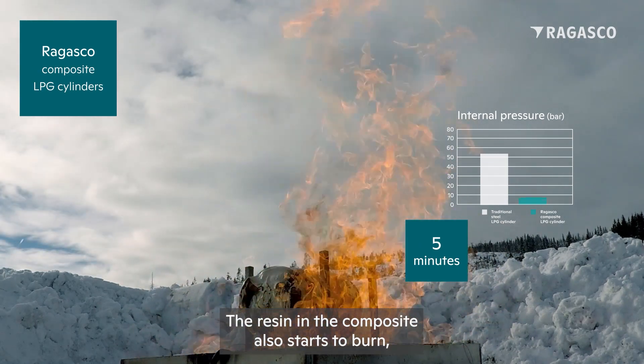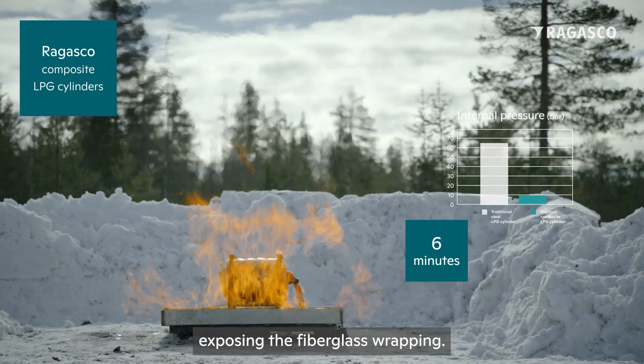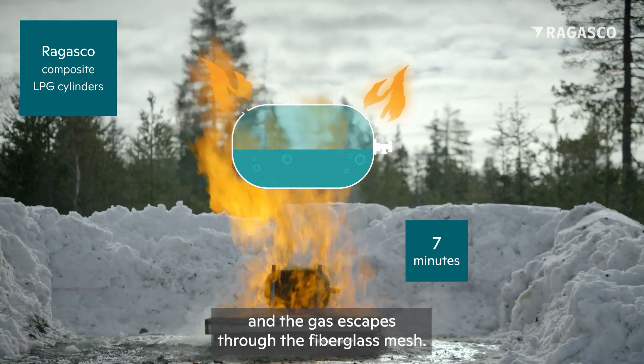The resin in the composite also starts to burn, exposing the fiberglass wrapping. The heat soon melts the interior plastic liner and the gas escapes through the fiberglass mesh.